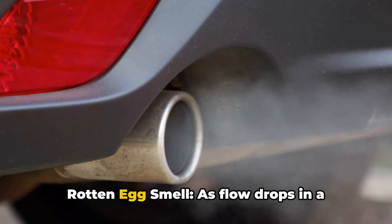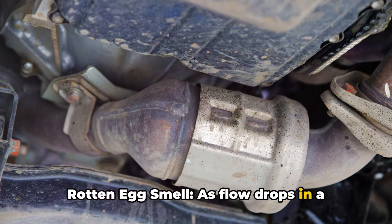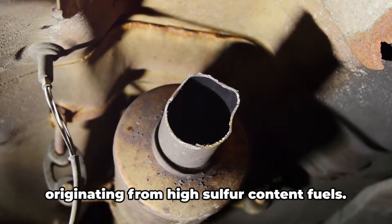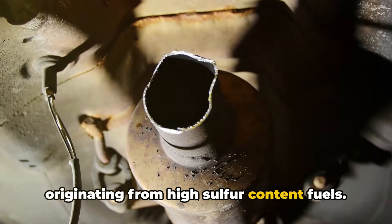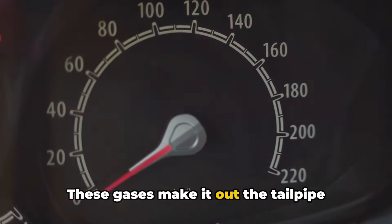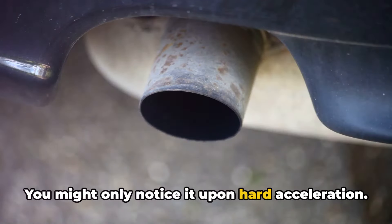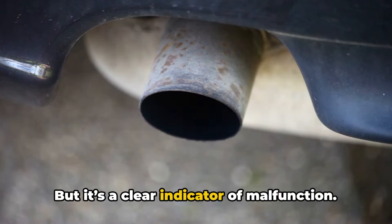Number four: rotten egg smell. As flow drops in a failing catalytic converter, it can't fully oxidize gases like hydrogen sulfide, originating from high sulfur content fuels. These gases make it out the tailpipe, producing a pungent rotten egg odor. You might only notice it upon hard acceleration, but it's a clear indicator of malfunction.